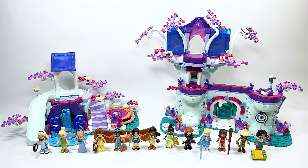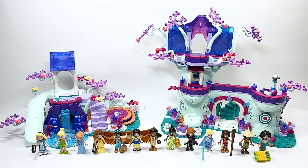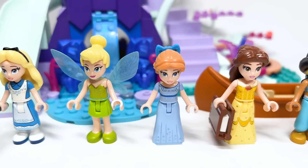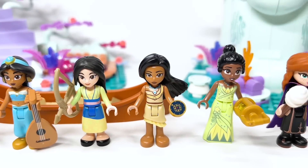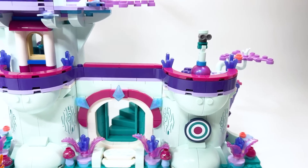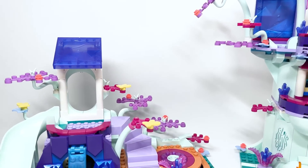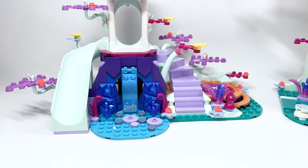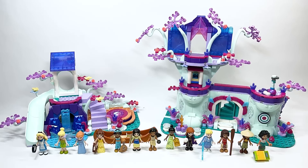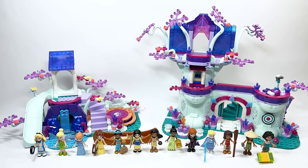That's the Enchanted Treehouse review. This might be the first full mini doll set review on the channel. I've learned a lot about mini dolls — like the fact that you can't turn their hands, which limits posing for things like rowing the canoe. The side printing alignment issues make me not like mini dolls even more. I really think minifigures are much better. It's not a set for me, but I'm glad to have all the mini dolls, and hopefully they'll release a set with the remaining princesses.